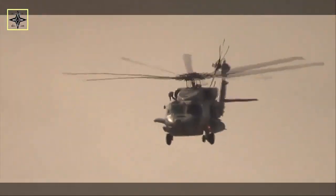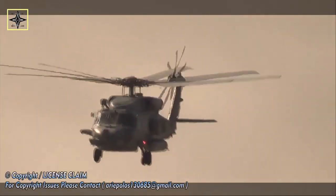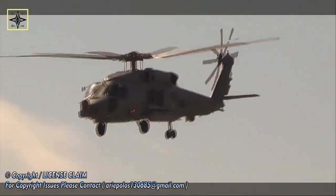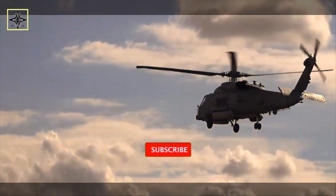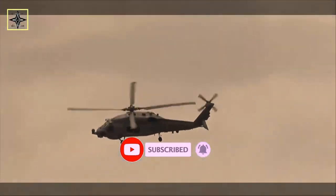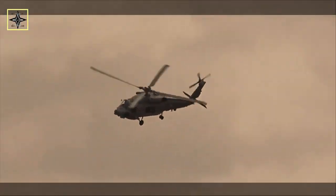The MH-60R does not carry the MAD suite. Offensive capabilities are improved by the addition of new MK-54 air-launched torpedoes and Hellfire missiles. All helicopter anti-submarine light squadrons that receive the Romeo are re-designated helicopter maritime strike squadrons.